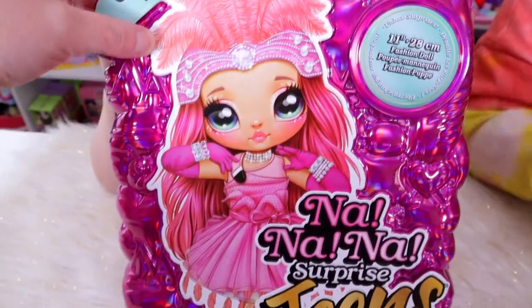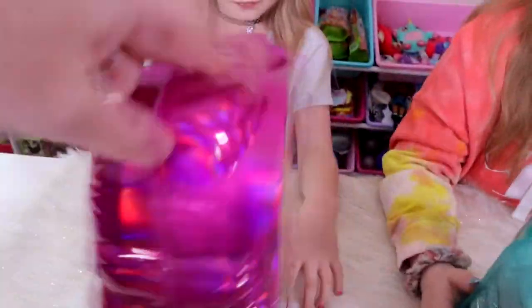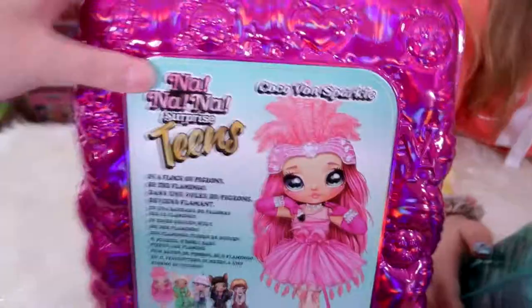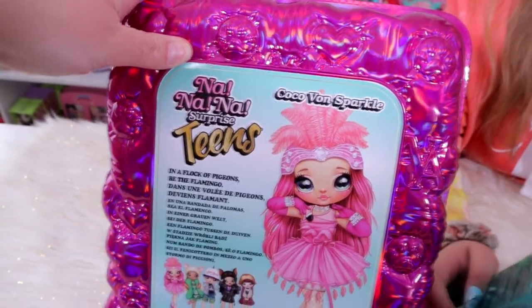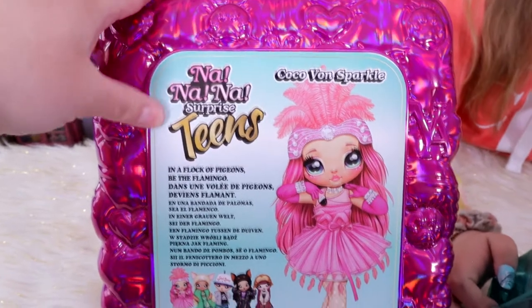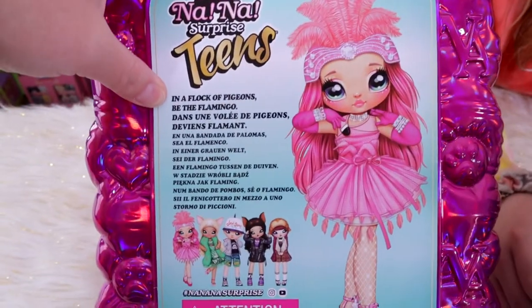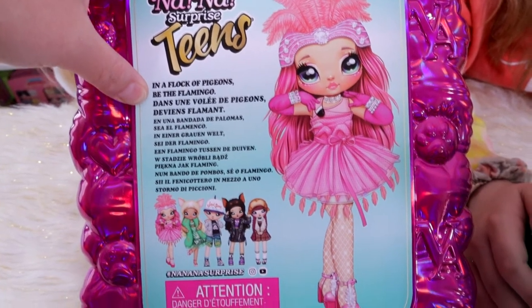These are 11 inches tall, which is super cool. This size doll came in the big Na Na Na Surprises, the big $70 ones — we compared those two on our channel. We got this for Christmas, so I'll link that video in the description box. The box says 'In a flock of pigeons, be a flamingo.' I like that — that is fun. And there's a lot of languages on there.